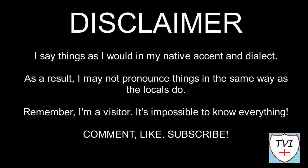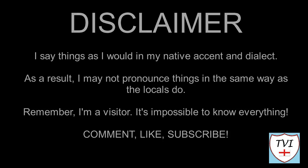Here's my disclaimer for people who may be watching for the first time: I say things in my native accent and dialect, so I may not pronounce things the same way as the locals do. Remember, I'm a visitor — it's impossible to know everything. Leave me a comment, give me a like, and hit that subscribe button. Let's get to today's parish video.